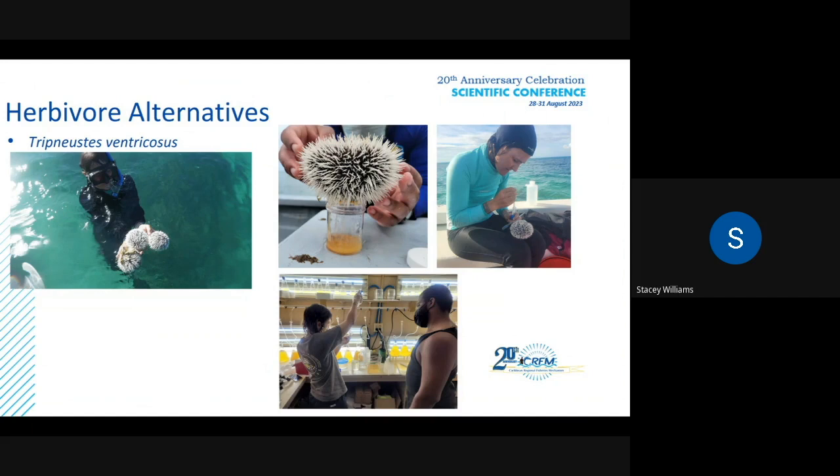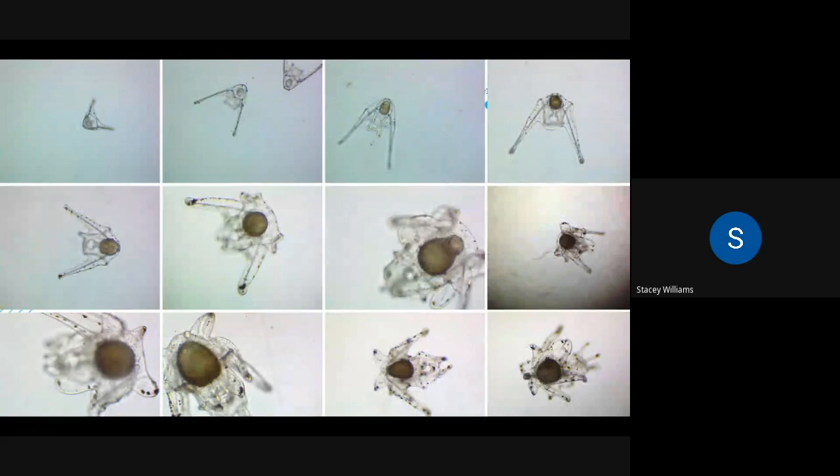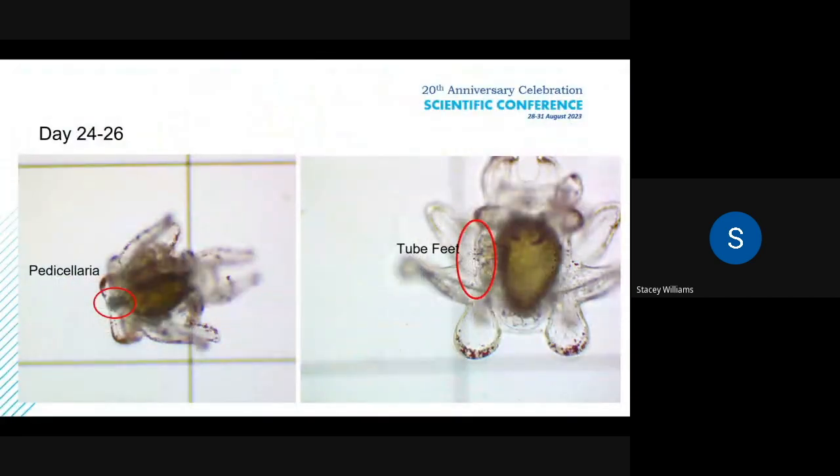We produce Tripneustes, the West Indian Sea Egg, a little differently than Diadema. With Diadema, the black sea urchin, we collect their babies in the water column. With the West Indian Sea Egg, we actually get them to spawn — they release their eggs and sperm, and we fertilize their eggs and grow the larvae in the lab. The larvae are very small, microscopic. It takes about 24 to 26 days for these larvae to be competent and start growing their body parts to transition into a small sea urchin.